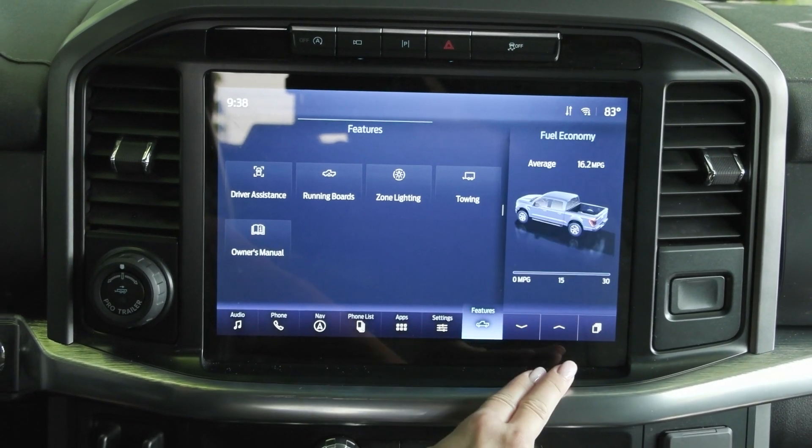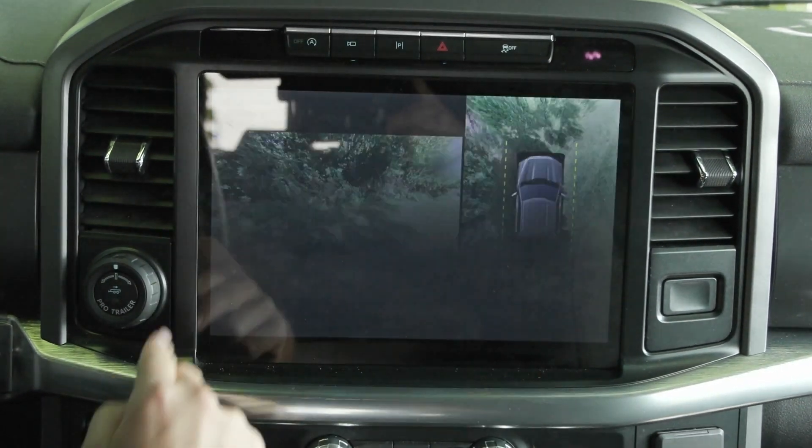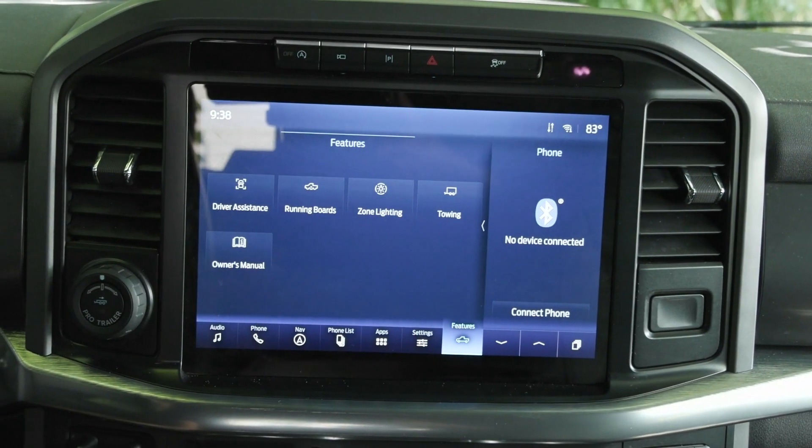You also have a secondary screen over here to give you more information, and you do have the 360-degree camera, as well as the front-facing camera, all in addition to the rear-facing camera.